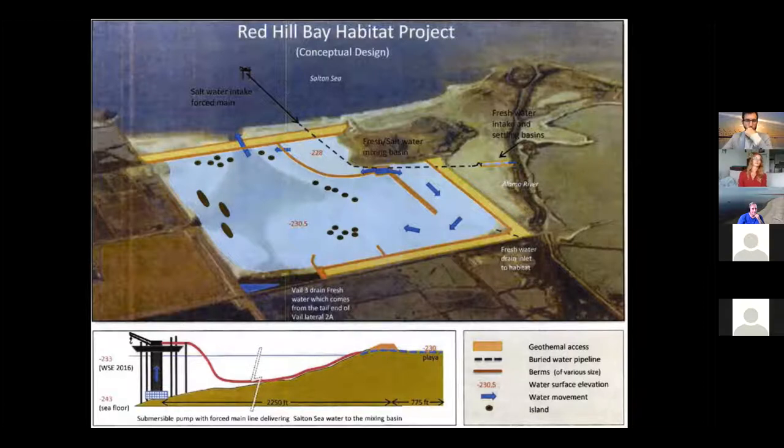Tom Sefton: It's separating into a couple of different ponds. In the top middle you see a pond at minus 228 feet elevation, and next to it a bigger pond at minus 230 feet elevation — several feet lower than the small pond. On the right is an inflow plan from the Alamo River going through sedimentation basins, then into a mixing station. Out in the blue area on the upper left is a pumping barge — a jack-up barge that would pump water in from the sea.